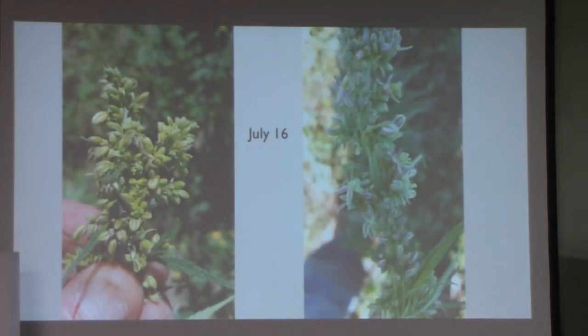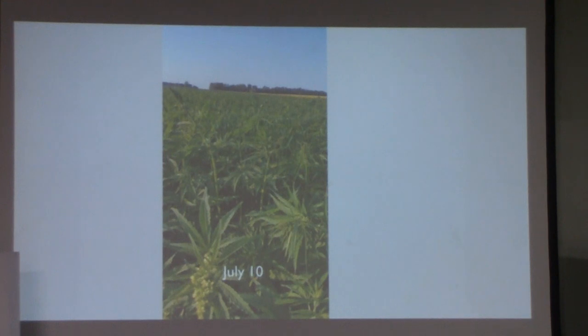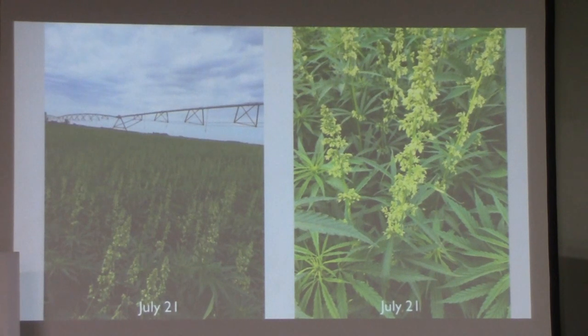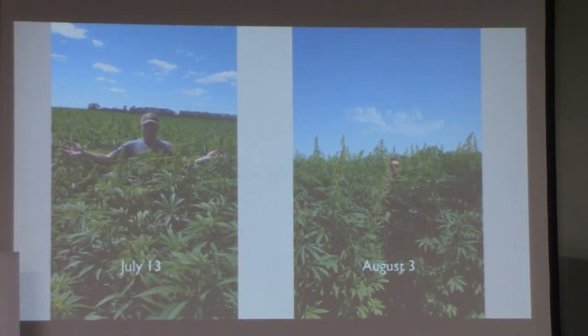These irrigation pivots averaged from 125 to 132 acres depending on the right of ways of the roads. These are male plants here setting their pollen buds — after they've pollinated the female plants, they die off. You can see on the picture to the left those are the male plants setting their pollen buds. Quite a difference from the 13th of July to the 3rd of August — just amazing growth.